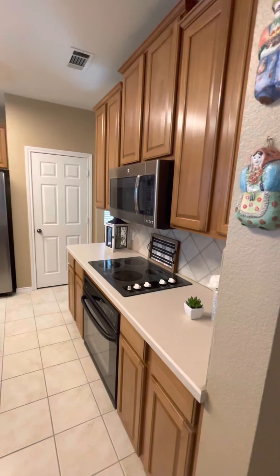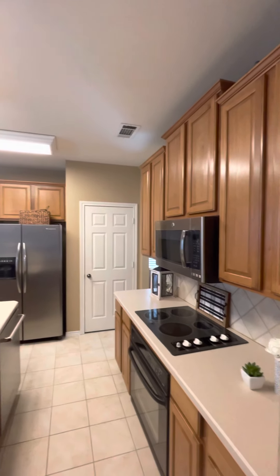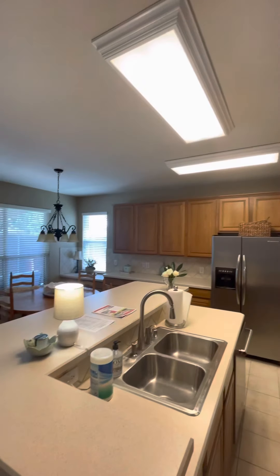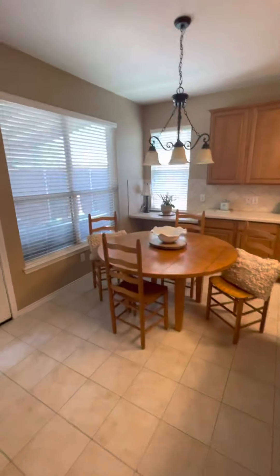The kitchen is electric, although they do have gas service into the house, so it could be converted. There's a microwave over the stove and a refrigerator. And there's a breakfast nook.